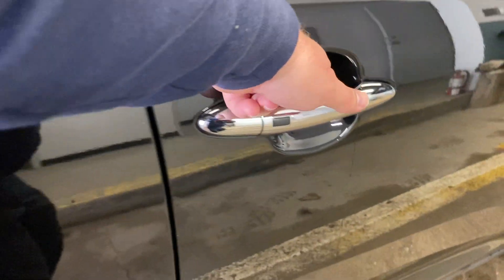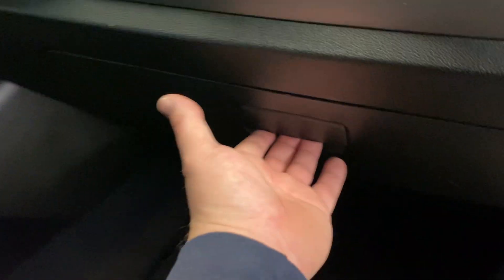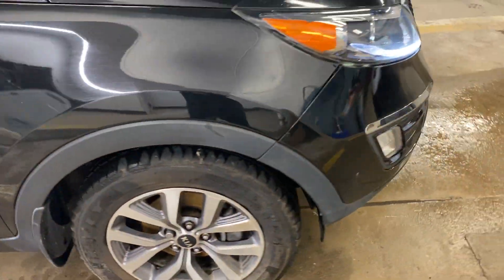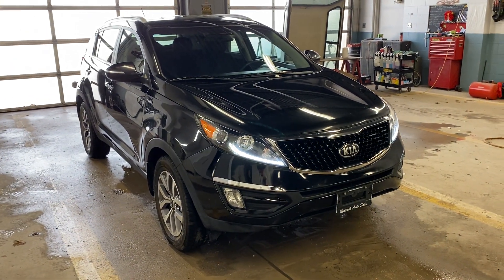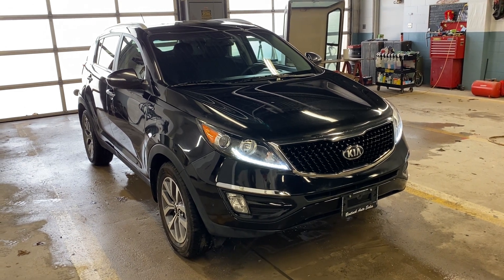Everything looks real nice, and it does have the original box. So if you're looking for a really, really nice all wheel drive SUV, this might be for you. Always give us a call — the number is 519-507-1471. This is Noah from Benic Auto Sales. Have yourselves a great day.